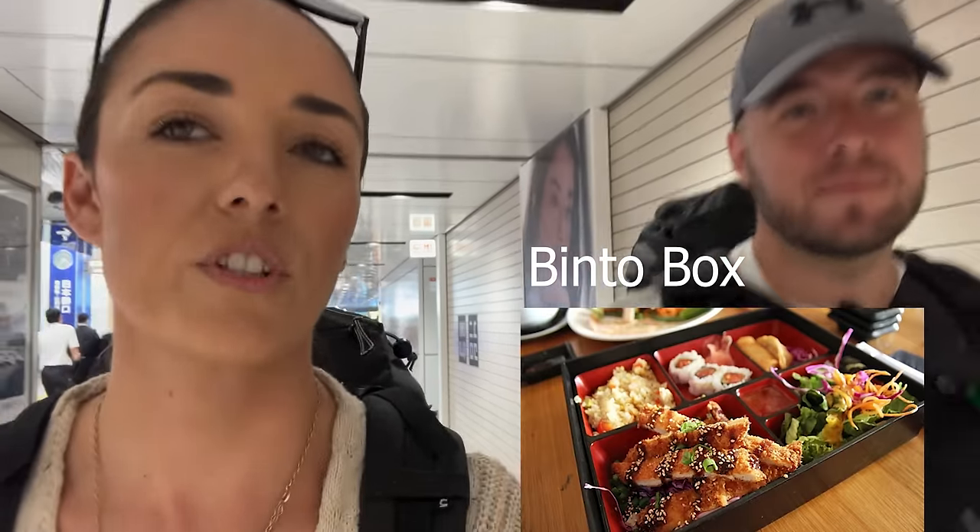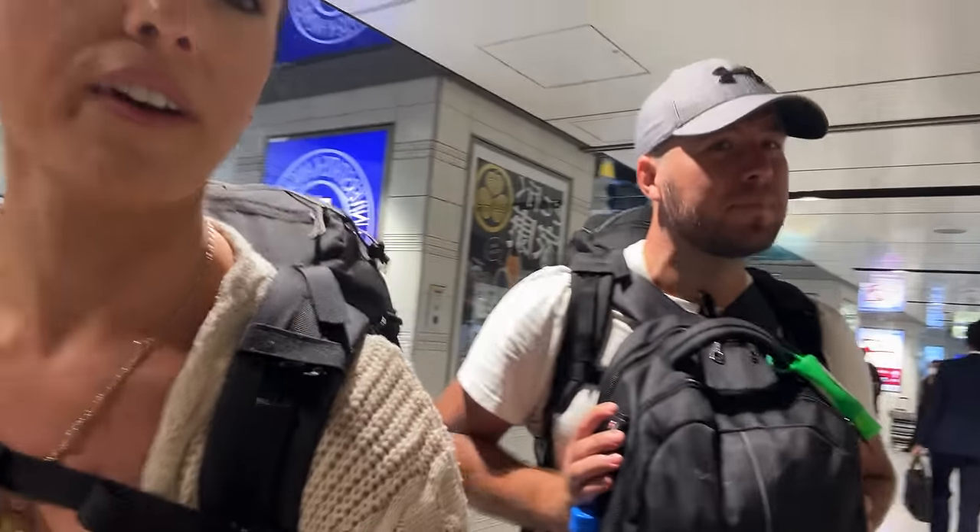We're at Tokyo station at the moment and we're going to be taking a bullet train all the way to Kyoto. We're very excited — this is one of the fastest trains here in Japan and it's going to take us about two and a half hours. It's about eight o'clock now and we've been rushing around. The metro system is quite confusing so we've been up and down just trying to find this station. We're trying to find a little pack meal to have breakfast on the go.